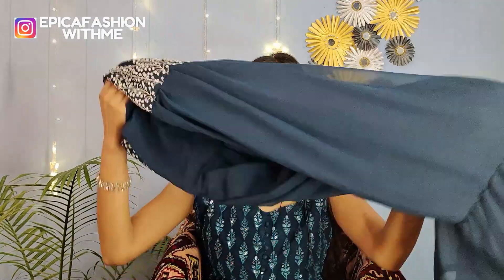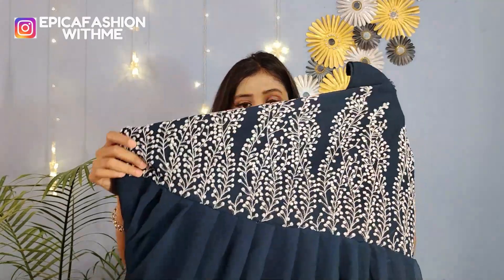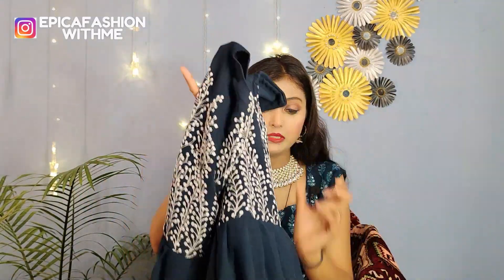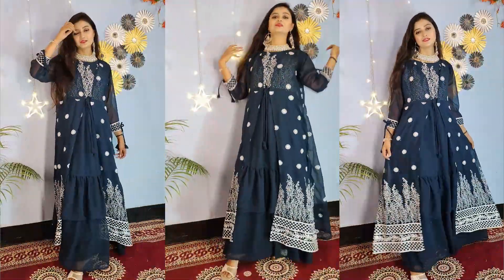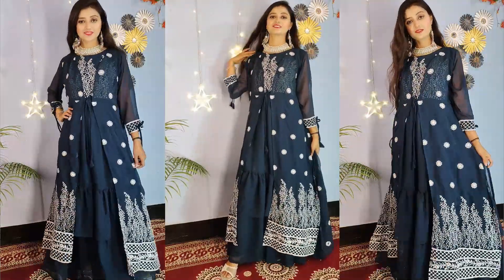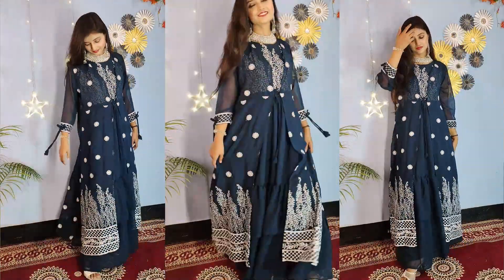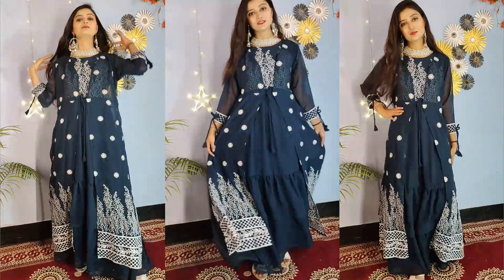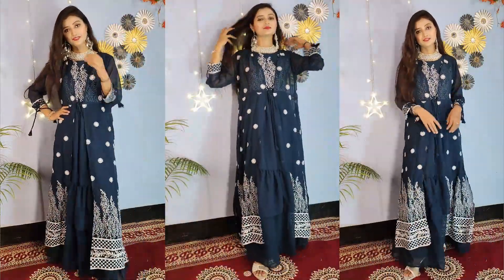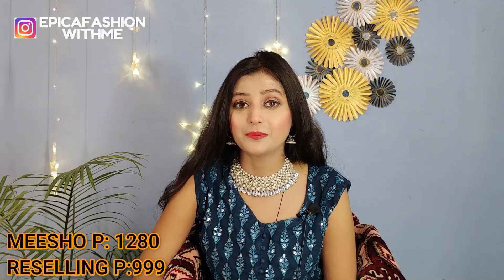This gown has thread work in the bust area, a web design, and a round neck. It has a flare with two layers. Inside you will get a satin fabric lining, and the back side is plain. I highly recommend it because the quality and price are totally deserving, and the embroidery is very satisfying. If you like it, you can check it out — the code is given in the description box.